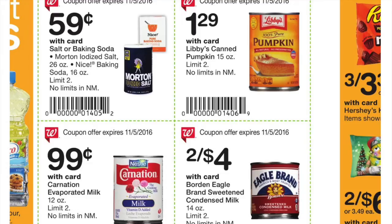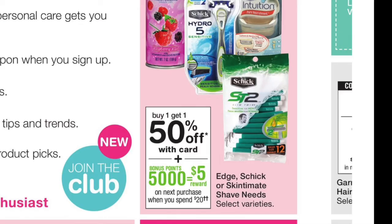We have the Schick deal — buy one get one 50% off, and then 5,000 points when you spend $20. There are various coupons on coupons.com for the disposable razors for Schick, so this might be a chance to stock up on some razors on the cheap.